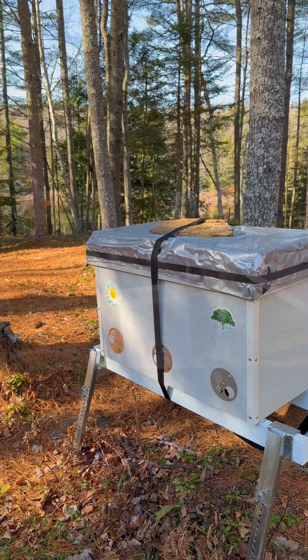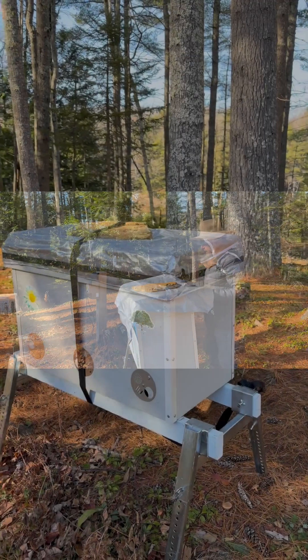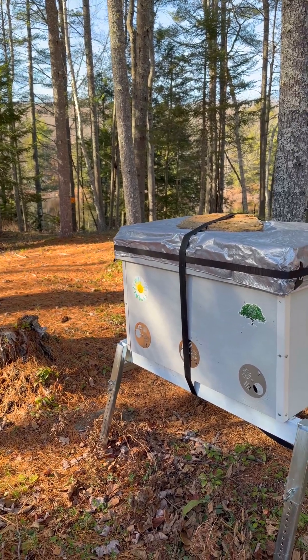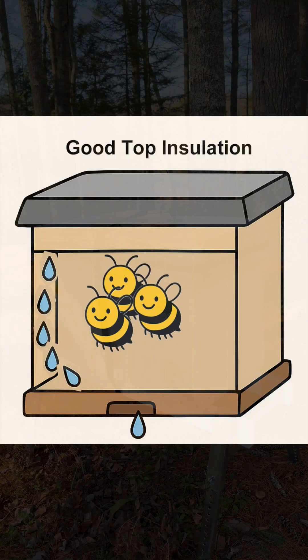Before winter, I double up the top insulation with an external 2-inch pink board under a tarp, ratchet strapped to a lid. In winter, my hives have top vents closed and there's a 2-3 degree frontal incline towards a single small entrance so the excess moisture can drip out through a single bottom entrance.